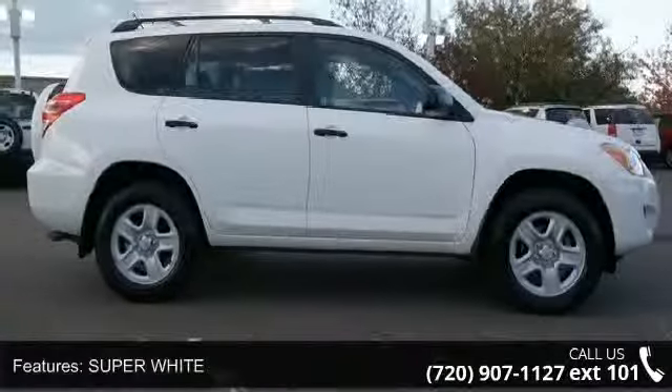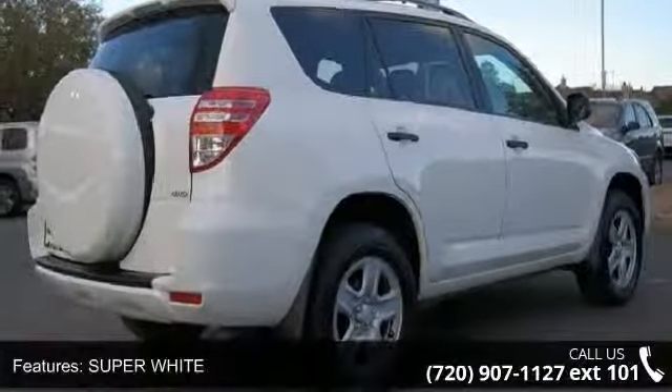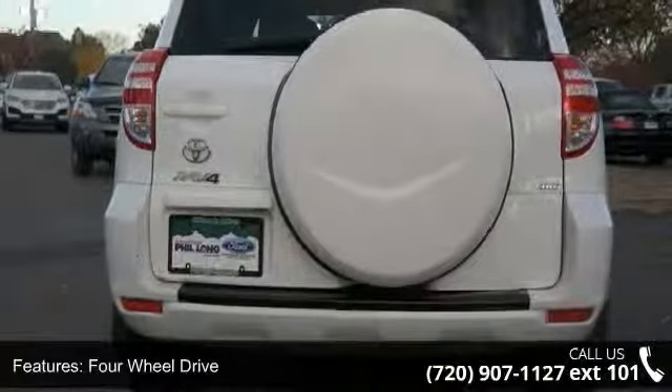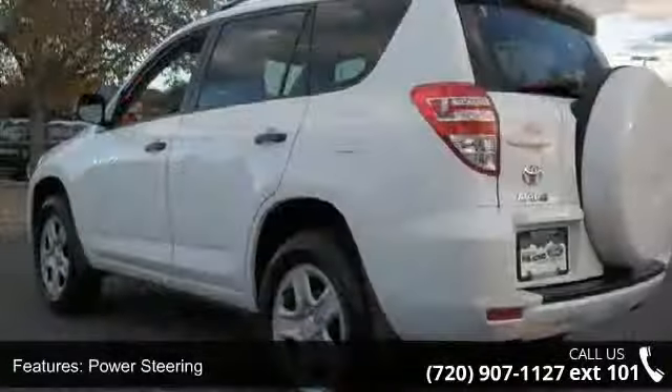Enjoy these notable features: super wide, four wheel drive, power steering, four wheel disc brakes, steel wheel, rear spoiler, automatic headlights, MP3 player, auxiliary audio input, and bucket seats.